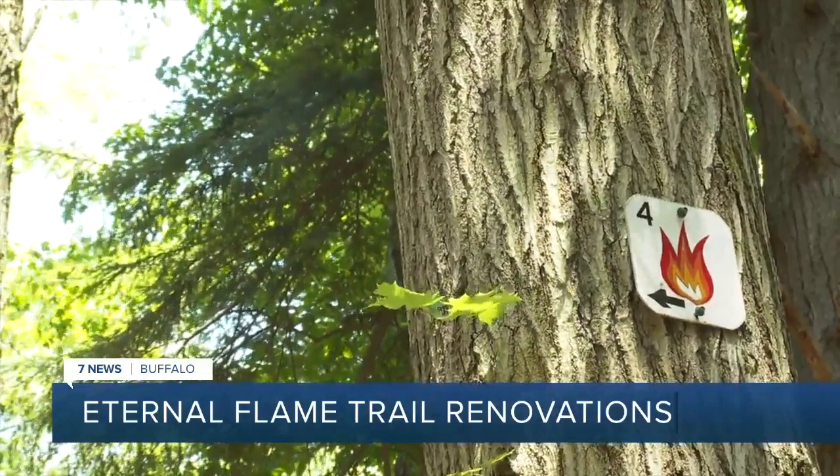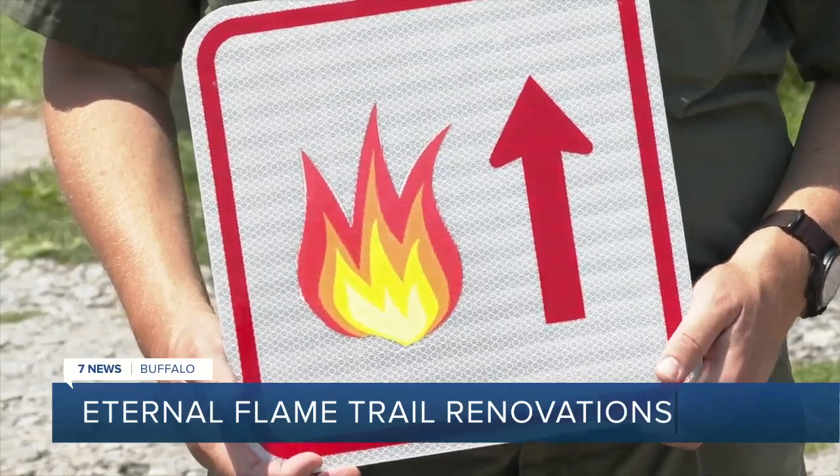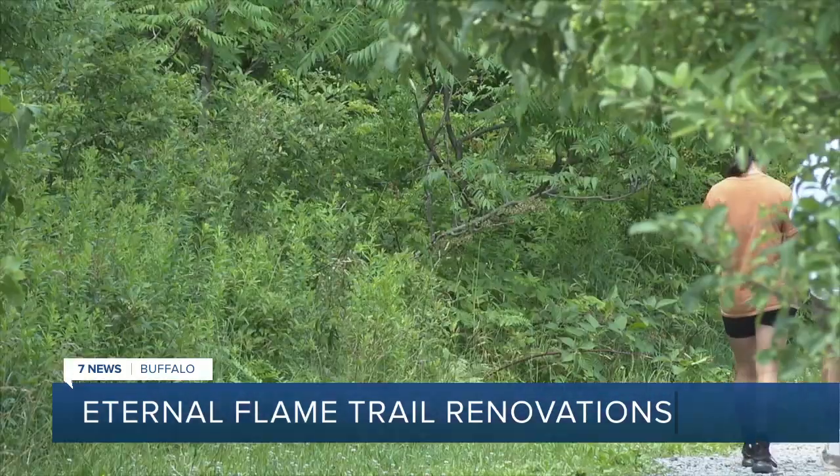You're going to be getting off at marker number four, and there will be giant signs with arrows pointing down that trail. You'll follow the Ward Hill Trail, and there will be large flame markers with arrows to make sure you're on track. Jordan Johnson, 7 News, Chestnut Ridge.